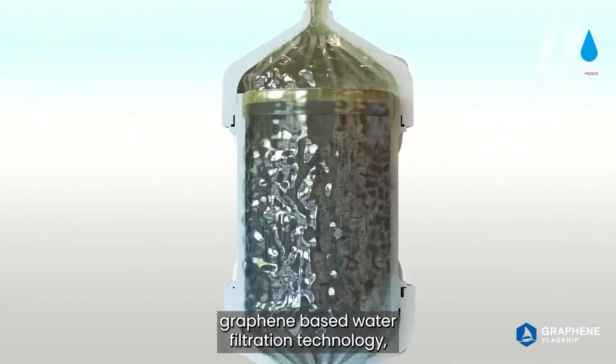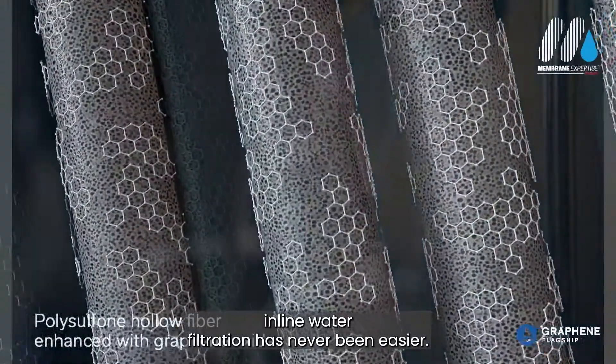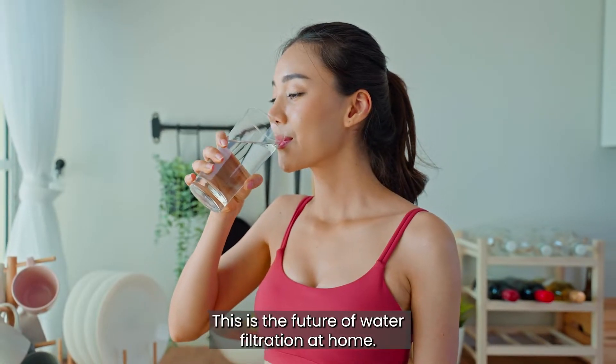With Grafil's new graphene-based water filtration technology, inline water filtration has never been easier. This is the future of water filtration at home.